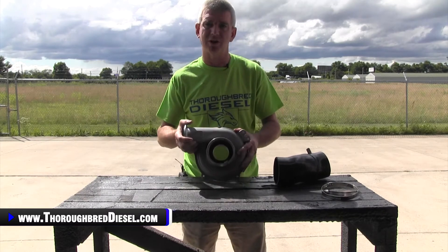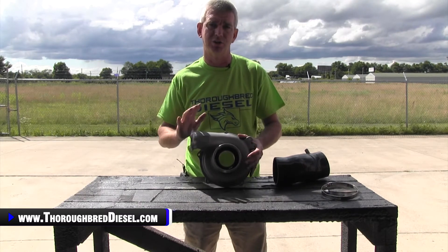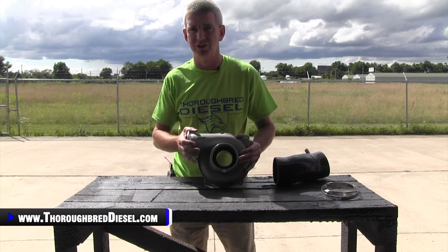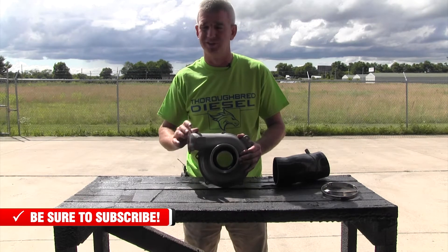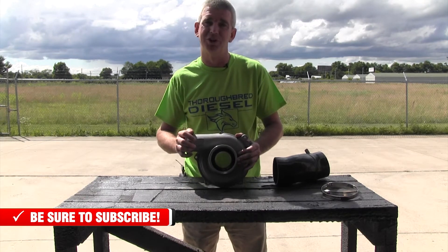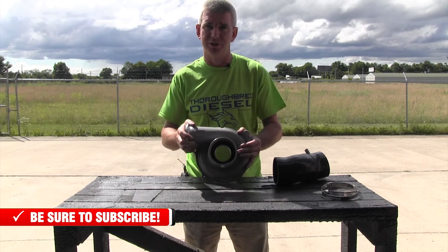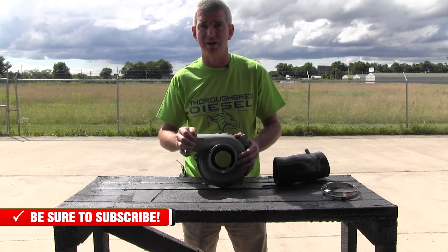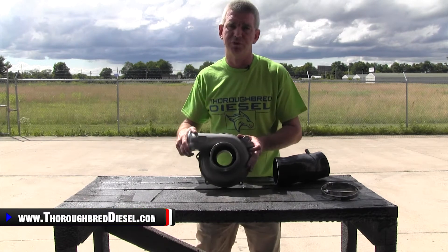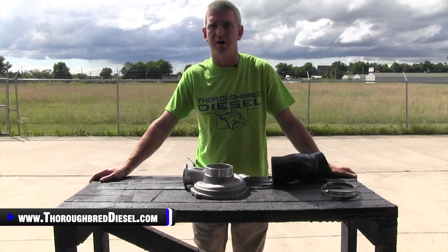The ported compressor housing from ATS is a nicely engineered product — it is going to do exactly what it tells you it's going to do. If you are doing very much towing with your 7.3, or just generally romping around on it, if you've chipped it and you've got some performance modifications done to it, I promise you this product is going to help you increase the life of your stock turbocharger. If you have a question about this product or any of our other ATS products, please give us a call. Thank you.